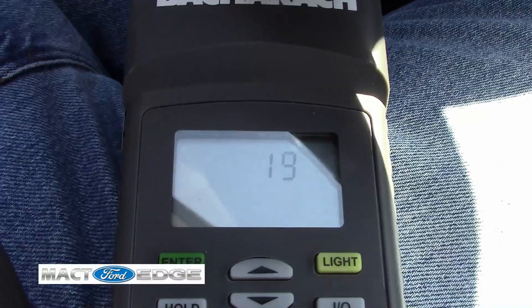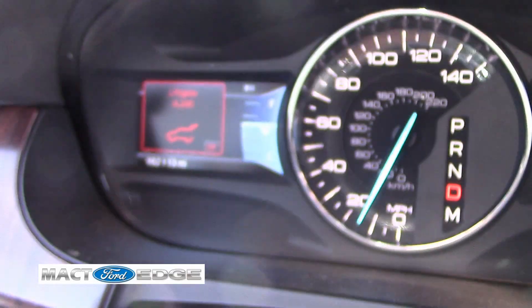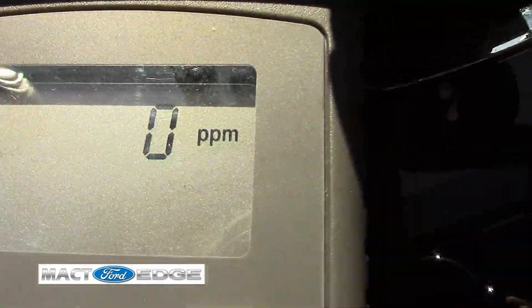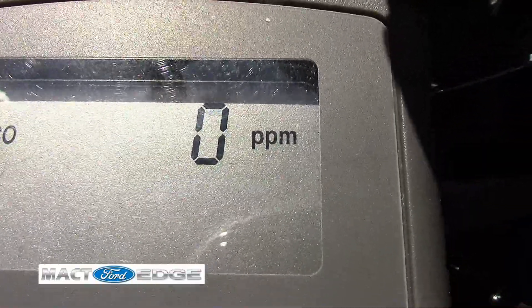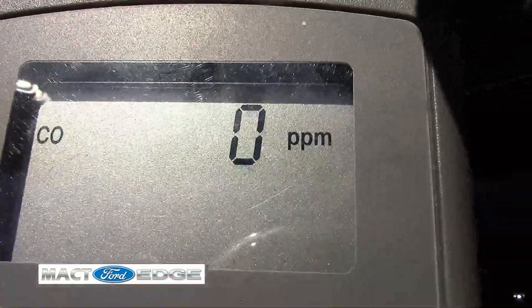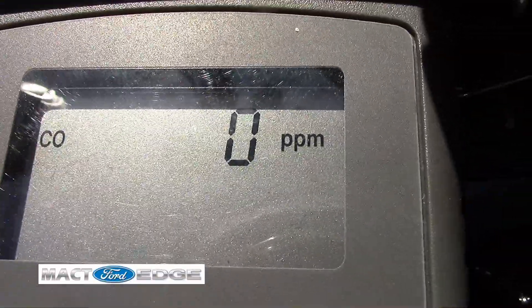I'll let this meter settle down and I will explain at the end. I have got my Edge with the back tailgate ajar. So we're going to see if we get any carbon monoxide going into the back through the hatch with it latched but not latched all the way. Let's see if we get anything. You can hear my Edge beeping as I'm going down the road, but we'll see if we got any carbon monoxide.